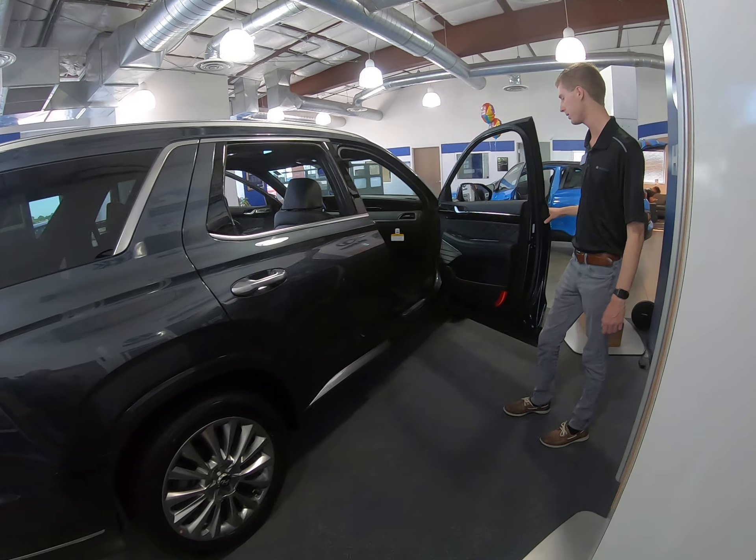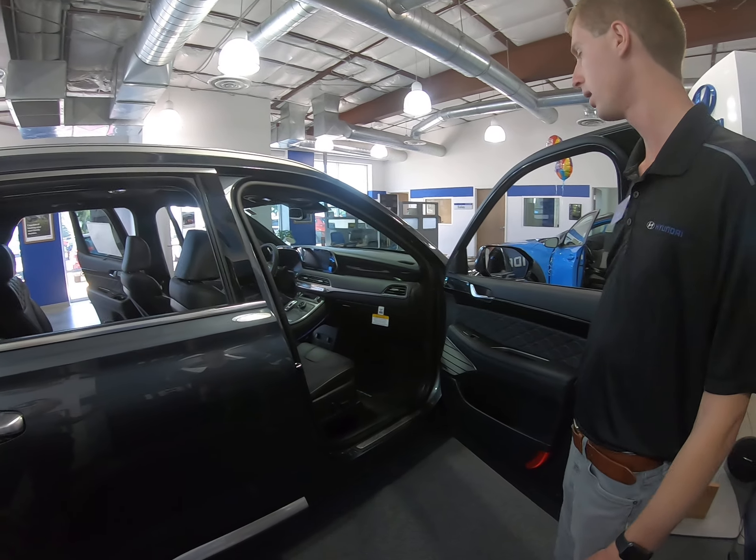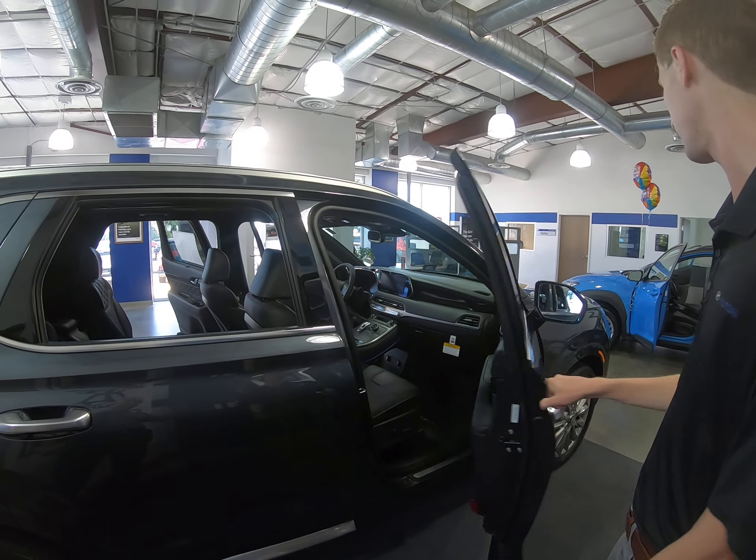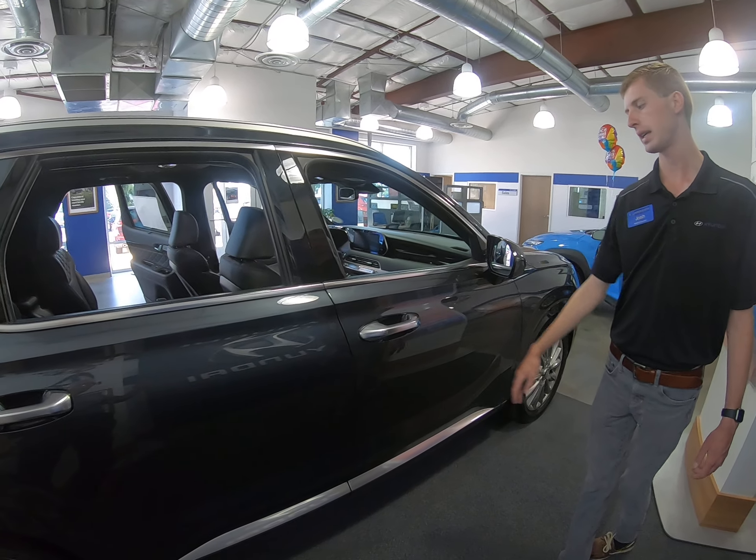On the driver's or passenger's side, you have the power passenger seat as well as the power driver's seat. Another one of the cameras is just underneath the mirror, and you also have a proximity key on this one.